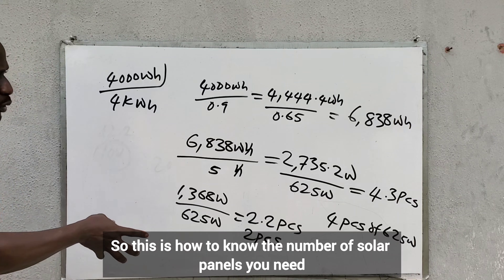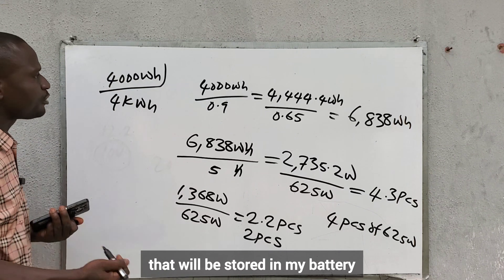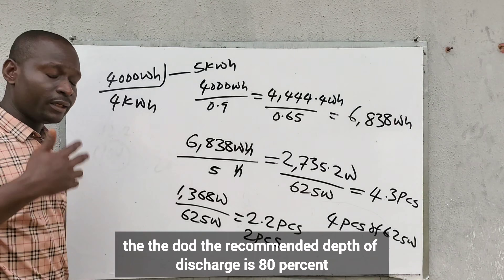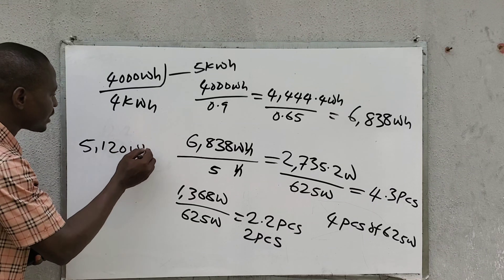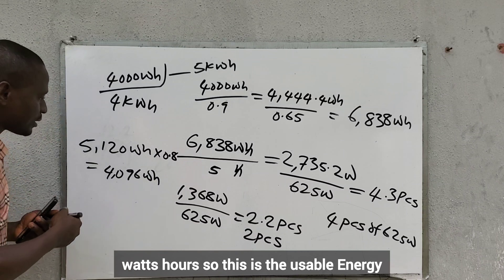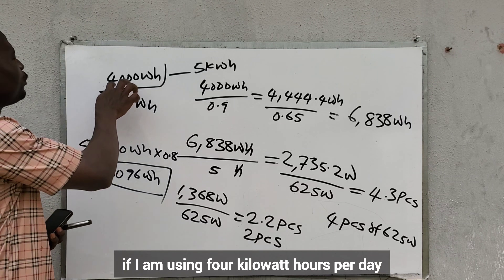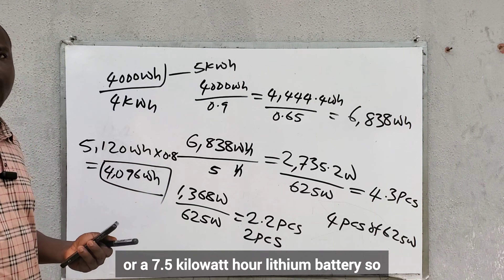This calculation is to generate energy stored in the battery — maybe a 5 kilowatt-hour lithium battery. A 5.12 kilowatt-hour battery with a recommended depth of discharge of 80% gives 5,120 watt-hours multiplied by 0.8, equaling 4,096 watt-hours of usable capacity. So if I am using 4 kilowatt-hours per day, I can use a 5 kilowatt-hour or a 7.5 kilowatt-hour lithium battery.